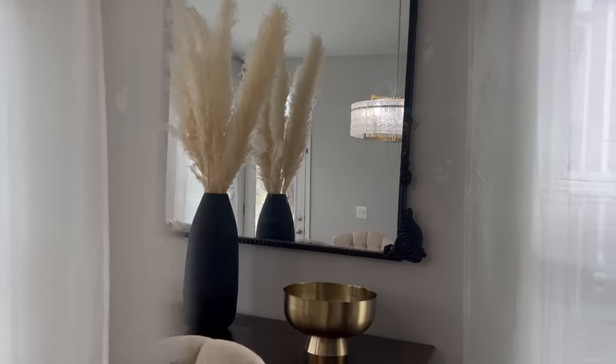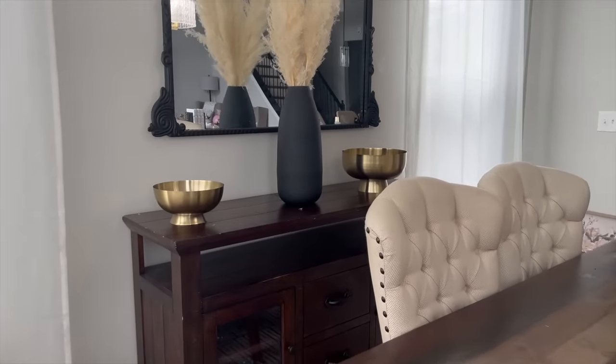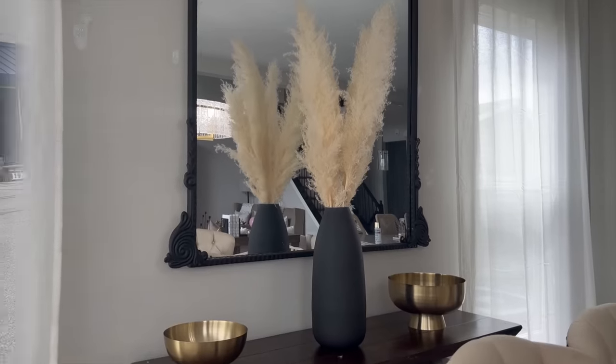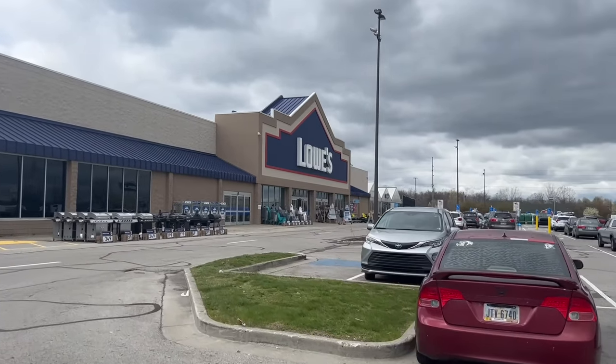So I sat back, read all of the comments, and I saw how much you guys were upset about this decision. So I got my humble self up and went right back to Lowe's to pick out the right paint color.